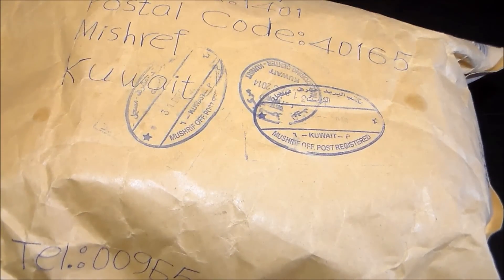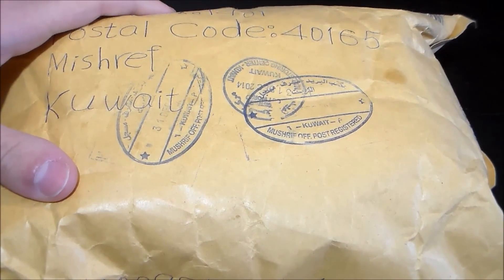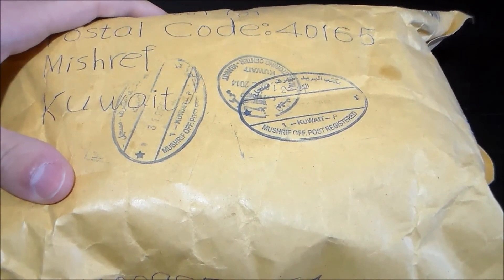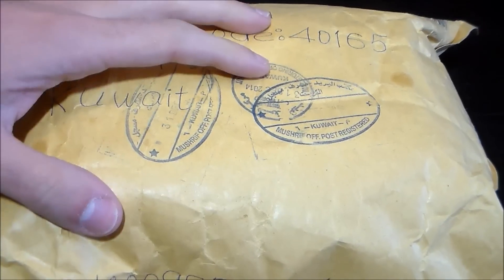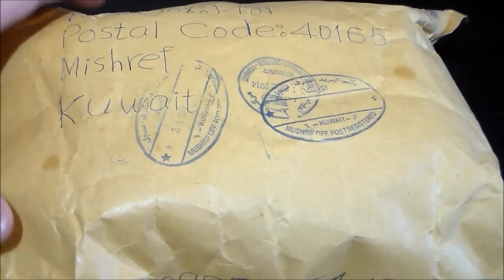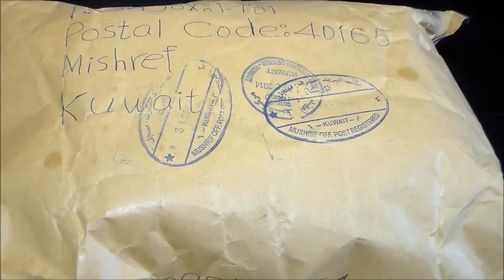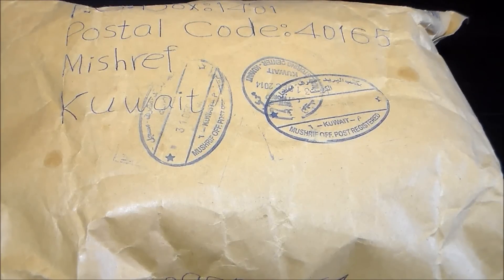Judging by the sender's address, this is from Kuwait. I think this is a package that was purchased for me by my good friend Anita, who is a very valuable member of the fragrance community. She just messaged me one day and said she bought me a fragrance — she bought one for herself and the same for me, but she wouldn't tell me what it is.